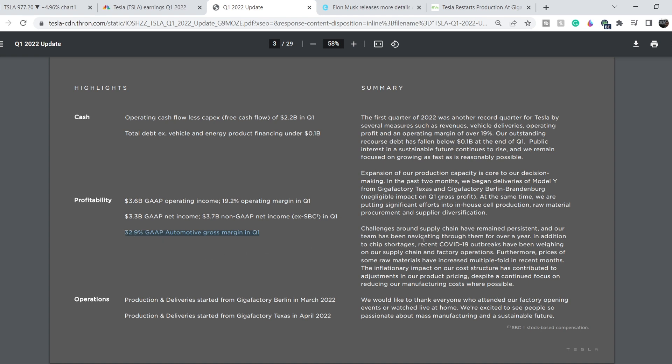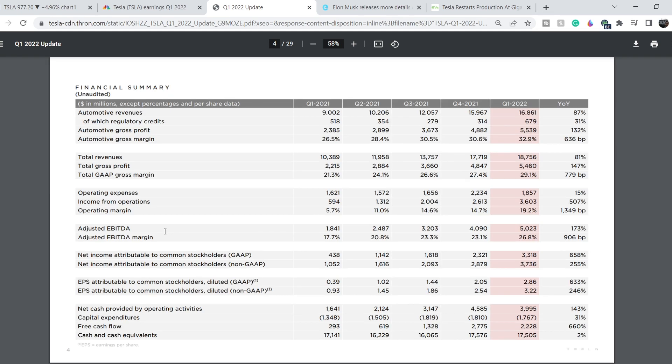What makes this even more impressive is the context: challenges around supply chain have remained persistent for over a year. In addition to chip shortages, recent COVID-19 outbreaks have been weighing on their supply chain and factory operations. Furthermore, prices of some raw materials have increased multiple-fold in recent months. Despite this inflationary impact on their cost structure, they achieved 32.9 percent automotive gross margin — a very impressive result.